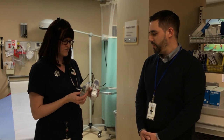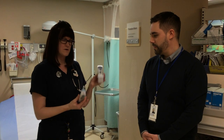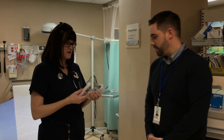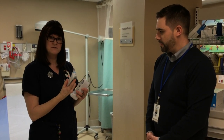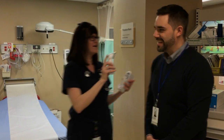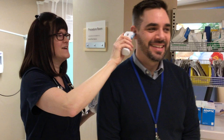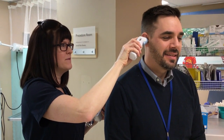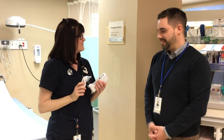This particular thermometer is non-invasive. You simply pull the thermometer off of its mount, put the covering over the end of the thermometer, which primes the thermometer, and then I will use you as my patient. I insert the thermometer right into the external canal of the ear, simply push the button, wait for the beep, and voila — I have an accurate temperature of 36.5.